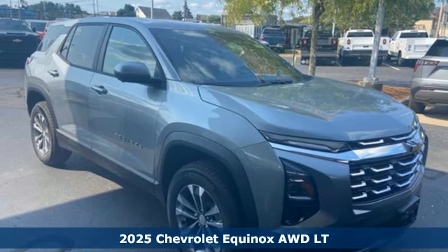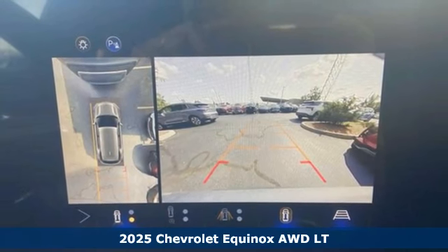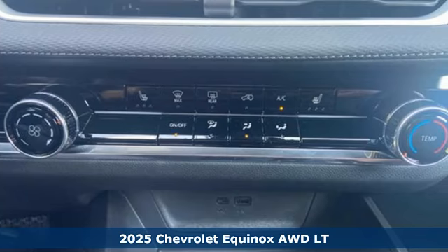Here's a new 2025 Chevrolet Equinox, designed to handle life's journeys and all the equipment it requires. It comes with great features you'll love.